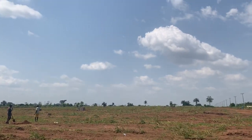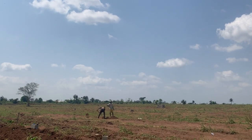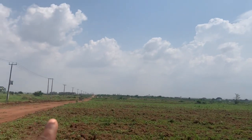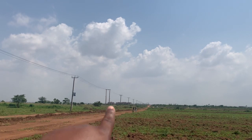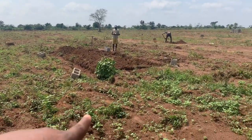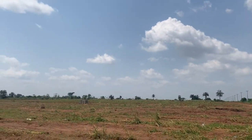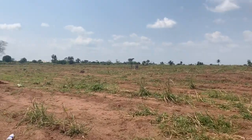This is the estate. Behind us there is a fully developed community. The beauty about this environment is that there is light, there is a fully developed community, and the land is dry. You can see it's a totally dry land. The soil and topography are 100% perfect. There won't be any issue of flooding or erosion here.